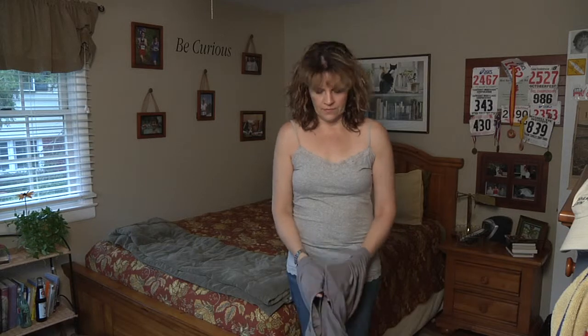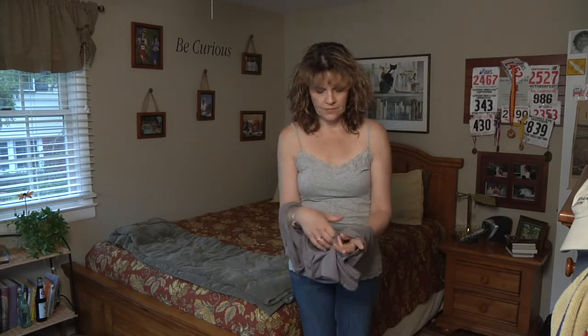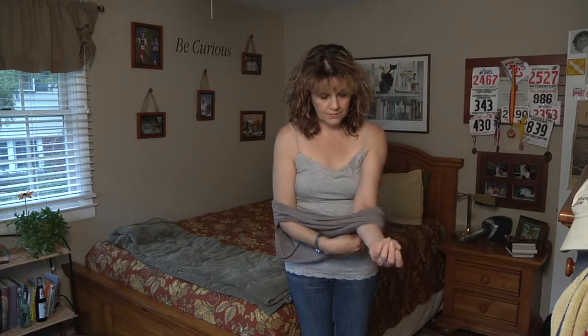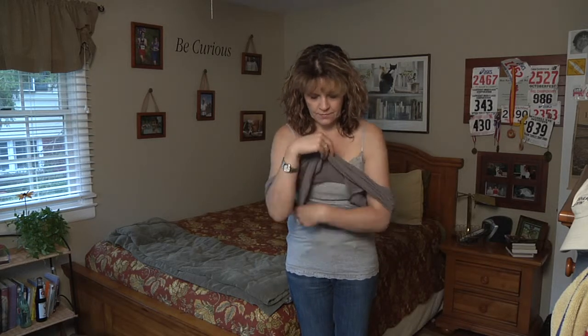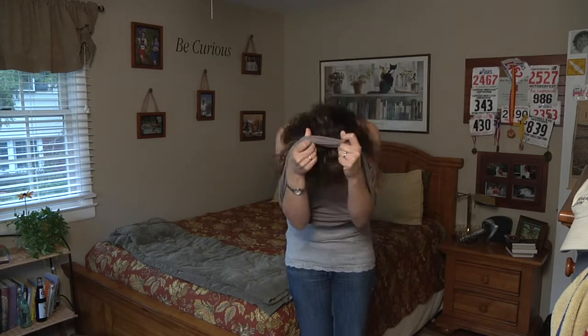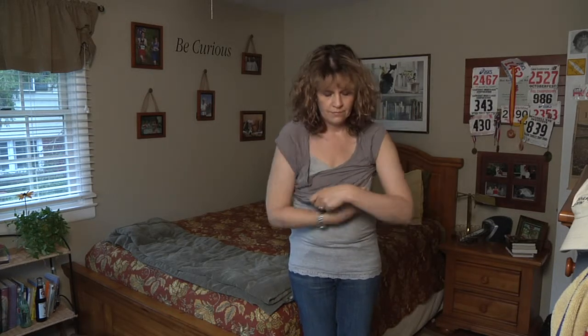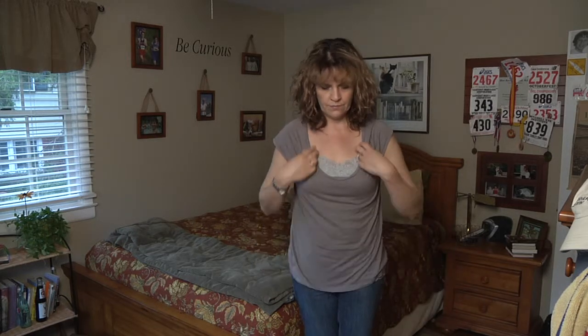When putting on your shirt, place your arms in first, starting with your surgical side or the side with most pain if both arms are involved. Pull the shirt above your elbows and then tuck your head into the neckline of the shirt. Adjust the shirt by pulling down from the sides, reaching across the front of the body to avoid stretching too far to the side or behind you.